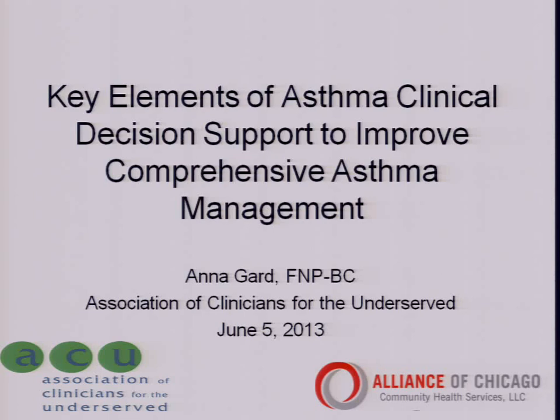My name is Anna Gard. I'm a family nurse practitioner, and I practice at a nurse-managed health center right outside of Philadelphia. It's a small children's clinic by the VNA Community Health Services. We are a level three patient-centered medical home, and I am also the health IT and quality consultant for the Association of Clinicians for the Underserved, a national advocacy organization representing all disciplines of health care providers working in safety net communities. Today I'm going to talk about key elements of asthma clinical decision support to improve comprehensive asthma management.